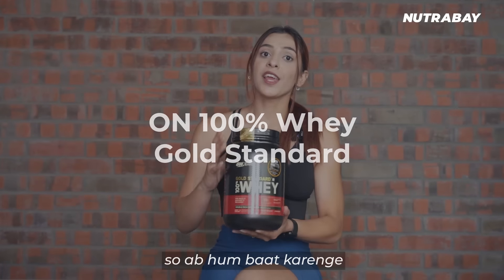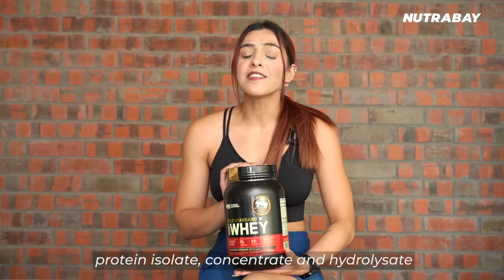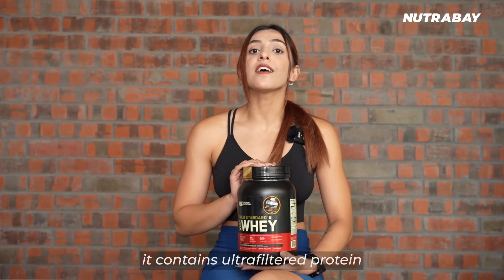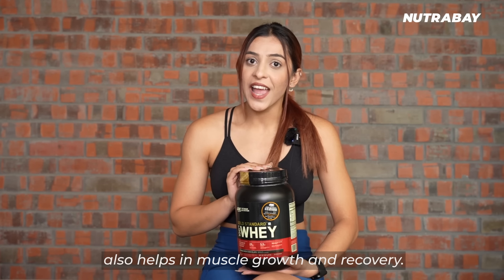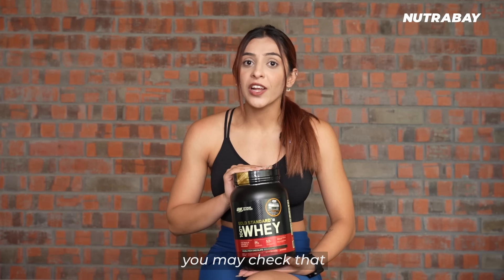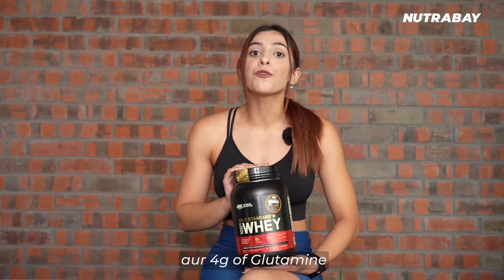Now let's talk about Optimum Nutrition's 100% Whey Gold Standard Protein. ON Whey Gold Standard is a blend of protein isolate, concentrate, and hydrolysate, providing 24 grams of protein per 30.4 grams of serving. The best part is that it contains ultra-filtered protein, which makes it very easy to absorb and helps in muscle growth and recovery. Its MRP starts from ₹1,949 and goes up as per quantity. You can check all the available flavors on Nutrabe.com. It also has 5.5 grams of BCAA and 4 grams of glutamine.